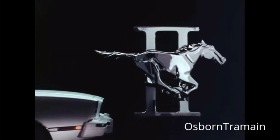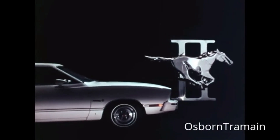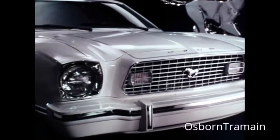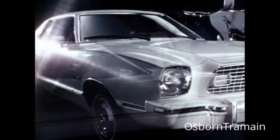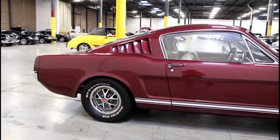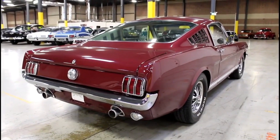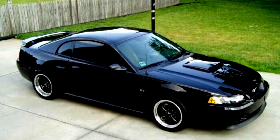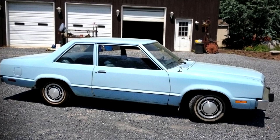Many people, myself included, seem to believe the Mustang II was a rebadged Ford Pinto, but that is not true. While the pony car did share some platform components, these were limited to items like wheel spindles, brakes, and some other suspension parts. The first-gen Mustang was also based on Ford's economy car at the time — the Falcon — while the third- and fourth-gen models were based on the Fairmont and other entry-level models.